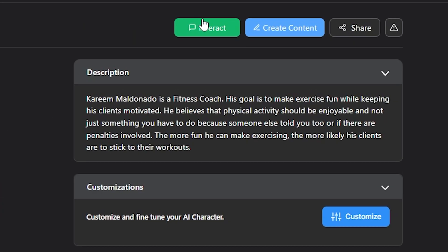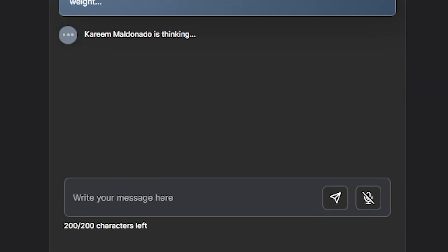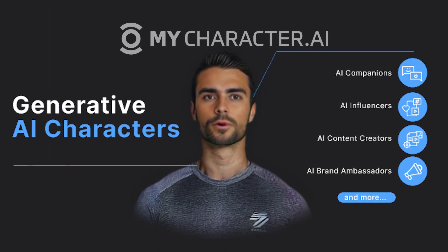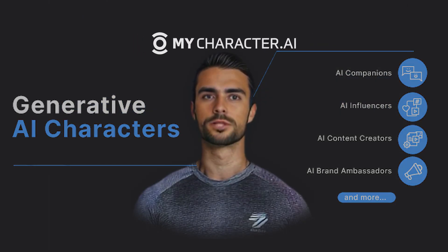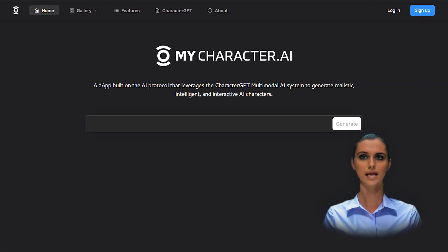These AI characters are highly advanced, with the ability to hold human-like conversations and interact with potential customers and fans in a way that's personalized and realistic. It's never been easier, more fun, or more accessible to build AI characters that will engage with your customers and fans with a personal and empathetic touch.